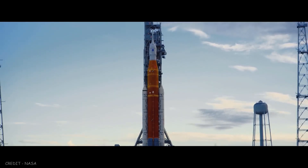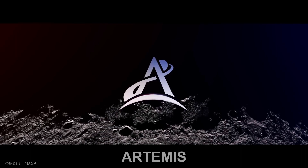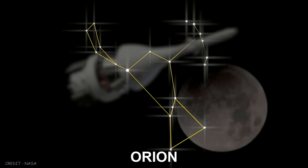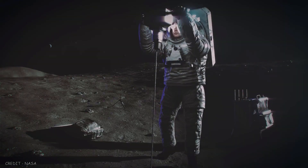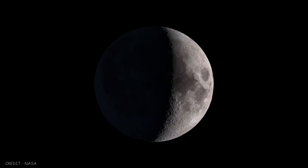NASA's space mission that will send people back to the Moon has been dubbed Artemis, the twin sister of Apollo. The spacecraft that will take us there is called Orion, named after one of the biggest constellations in the night sky. These missions will allow us to explore more of the Moon than ever before, paving the way for long-term presence in lunar orbit.